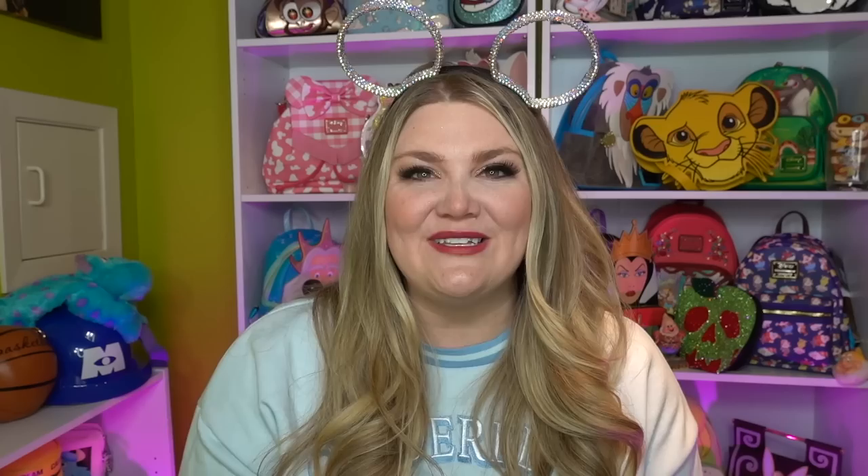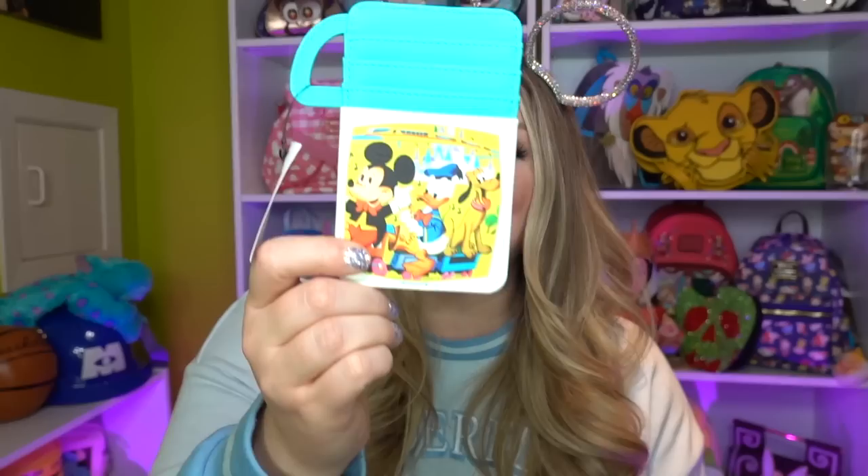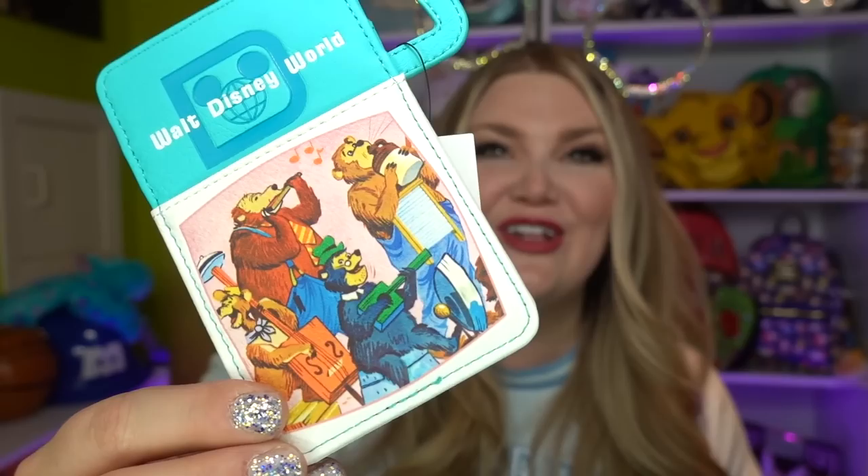I want to move on to bags. I got a wallet and a bag. This wallet I fell in love with — I found this at Magic Kingdom. I love using a card holder in Disney World because it's very convenient. I don't like to carry a big wallet, and this looks like a thermos, which I think is adorable. It's got Mickey, Donald, Pluto, the castle, and the monorail, with areas for your cards. On the back it's got my favorite — the Country Bears playing and it says Walt Disney World. Next time I go to Disney I'm definitely going to be using this as my wallet.